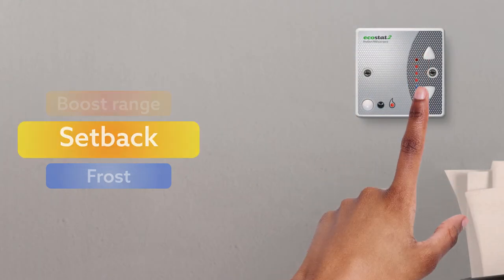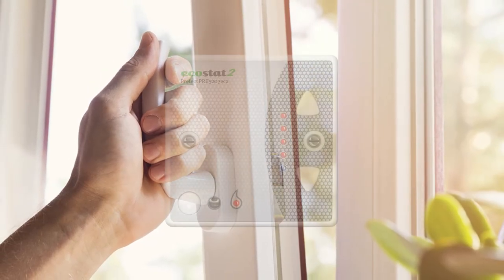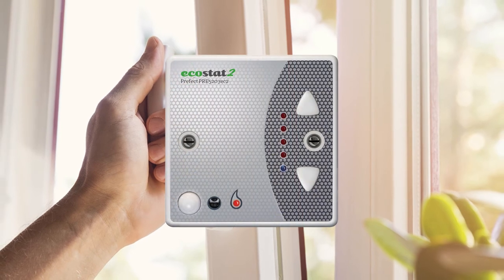If your room is too warm, click the down button. When windows are opened, the sudden drop in temperature will automatically lower energy consumption.